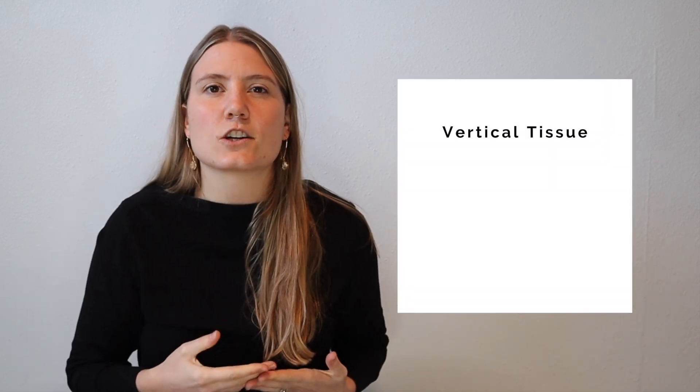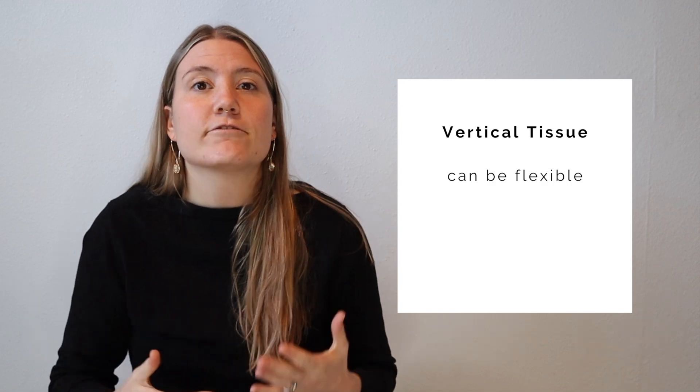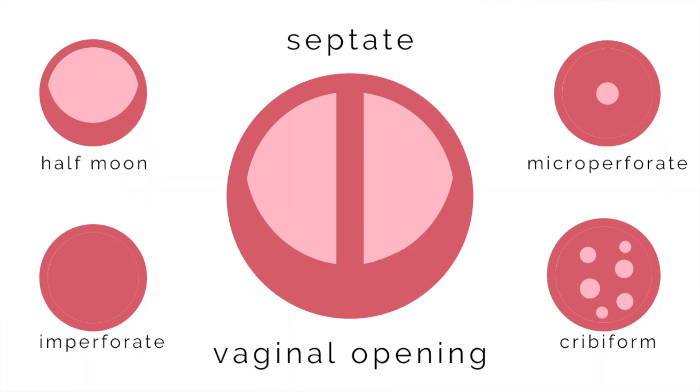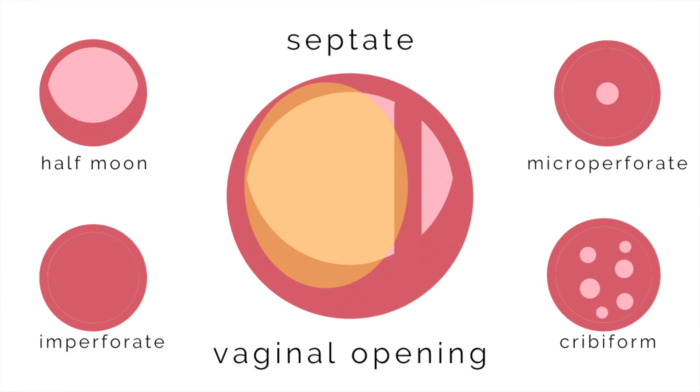There are a couple of things worth considering here. First of all, that band of tissue isn't necessarily rigid—it can be flexible, it can move. Second, it doesn't have to be right in the center of the canal—it could favor one side, making one of the entrances larger than the other.